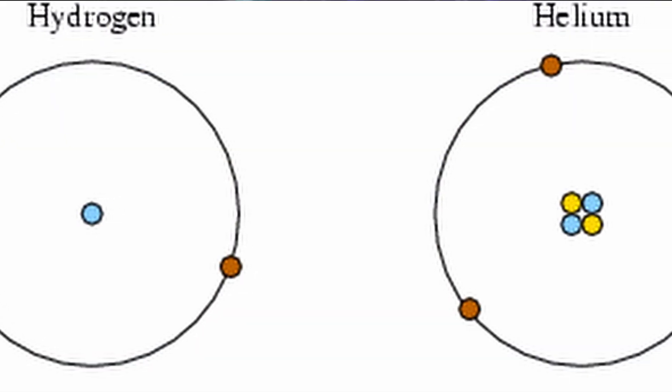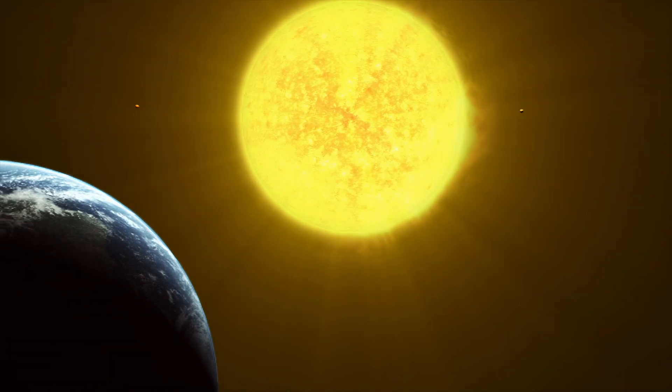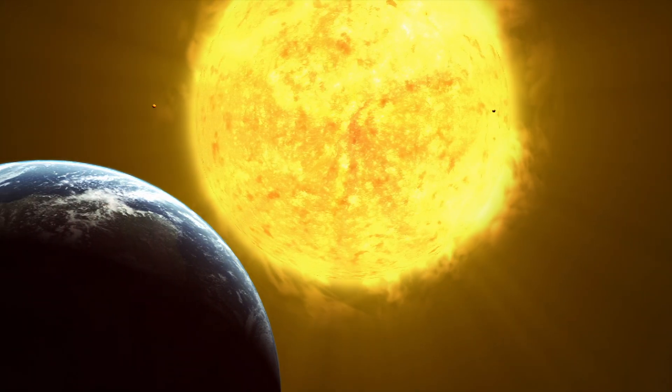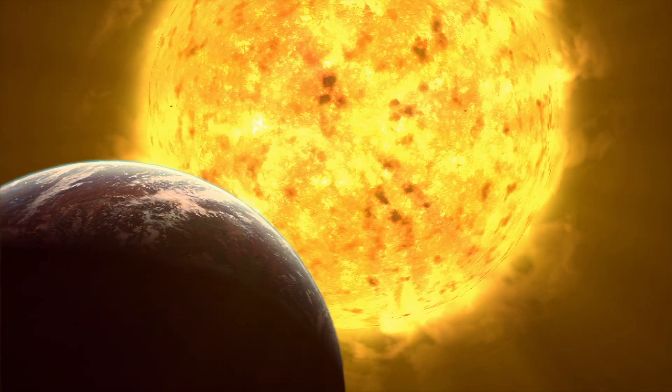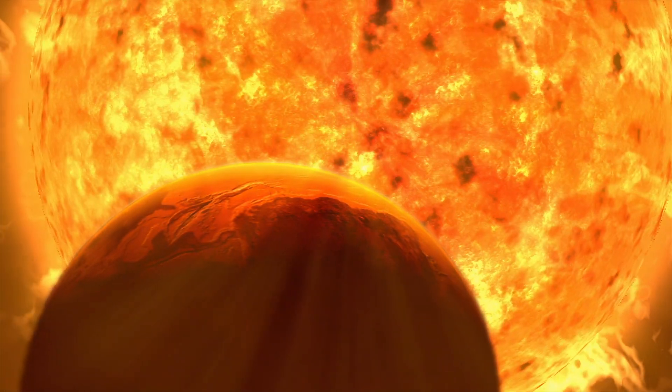Currently, our sun is fusing hydrogen into helium. In about five or so billion years, it will run out of this hydrogen. But unlike the larger, more massive stars, it will not begin fusing helium yet. Instead, it will move outwards and begin to fuse hydrogen around the core. When this happens, energy production increases tremendously, causing the sun to swell up in size and entering into its red giant phase, which we think is going to last about a billion years. At this point, the inner planets, including Earth, will likely be swallowed up.